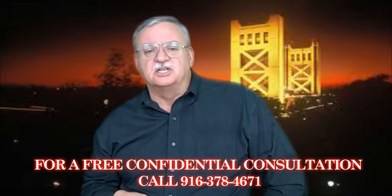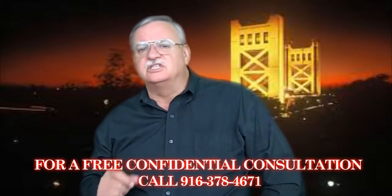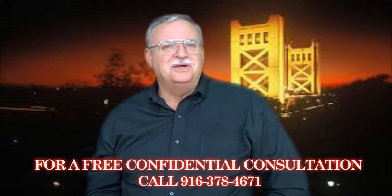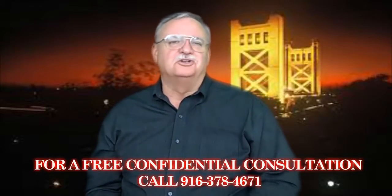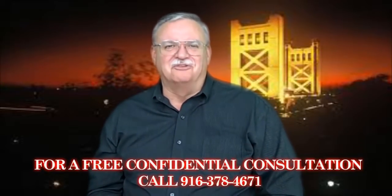Need help finding that perfect place to call home? Call us today at 916-378-4671 for a free, no obligation consultation, or log on to www.WrigleyRealtyGroup.com to start your online home search today. Call us today — you'll be glad you did. We look forward to hearing from you.